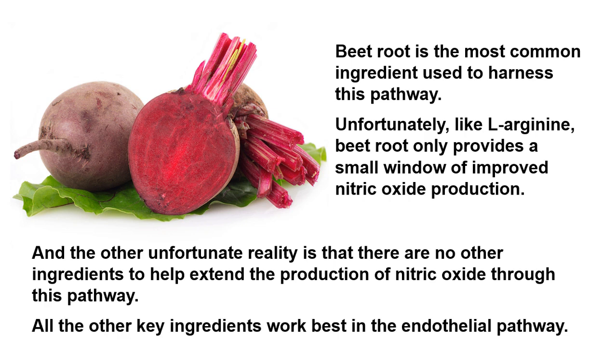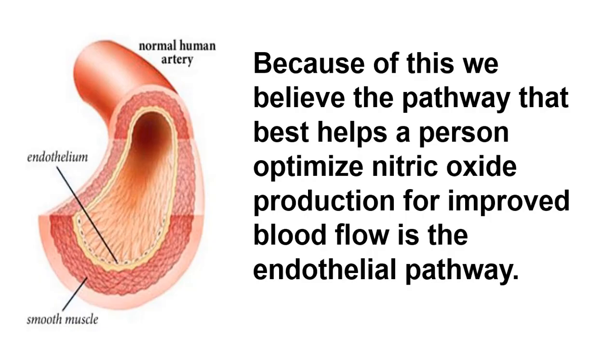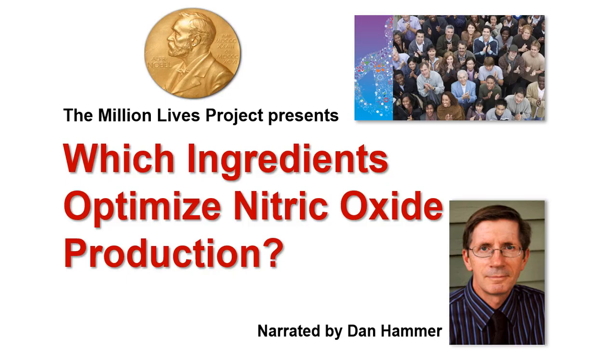All the other ingredients work best in the endothelial pathway. Because of this, we believe the pathway that best helps a person optimize nitric oxide production for improved blood flow is the endothelial pathway. Which brings us back to the question I asked at the start of this video: which ingredients optimize nitric oxide production?